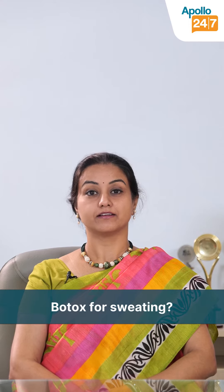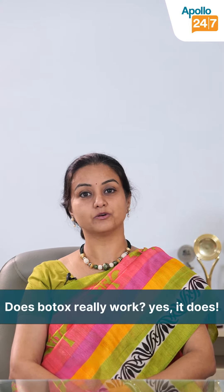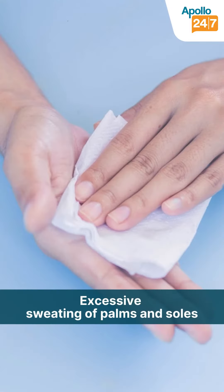Botox for sweating — today's question is does it work, and the good news is yes, it is FDA approved for axillary sweating, or underarm sweating. It also works very well for palmoplantar hyperhidrosis, that is the excessive sweating of the palms and soles.